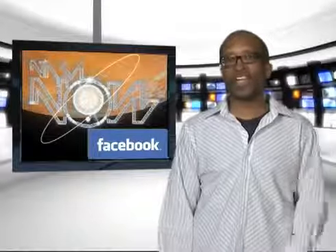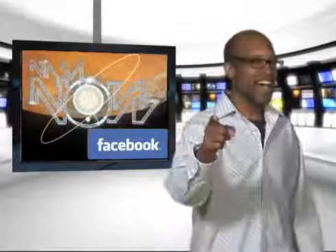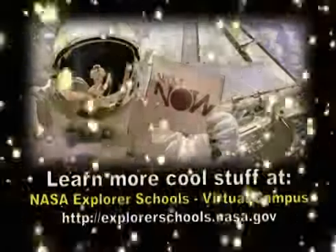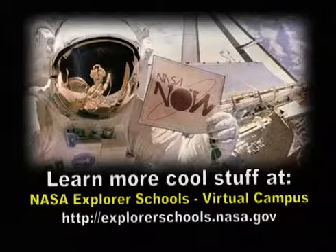Well, that's it for NASA Now. Be sure to visit our Facebook page and leave a comment. We'll see you next time on NASA Now. NASA Now comes to you from the Virtual Campus at NASA Explorer Schools.